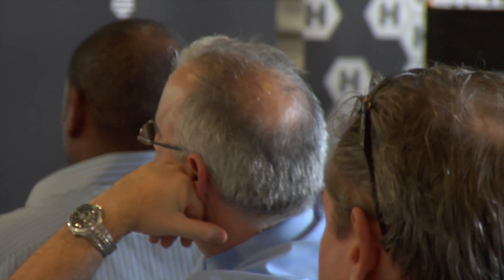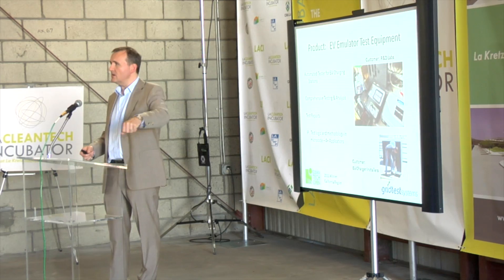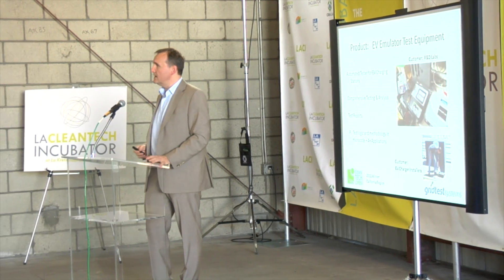Grid Test Systems manufactures and develops test systems for the electric vehicle charging market. My background is building the internet. When I was looking at the electric vehicle market, I realized that all the charging stations are going to be intelligent networks that have to talk to the energy providers and talk to the cars.